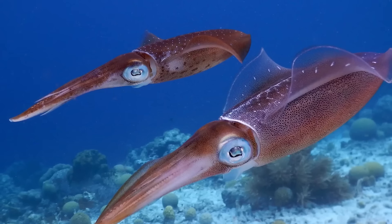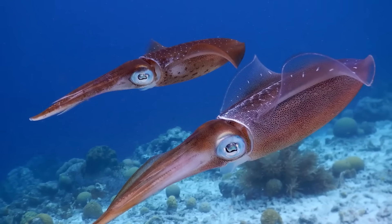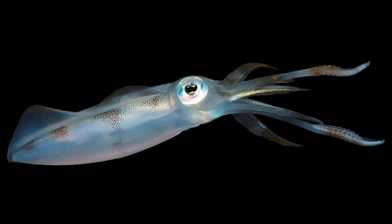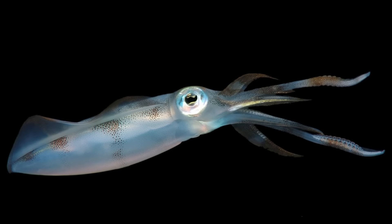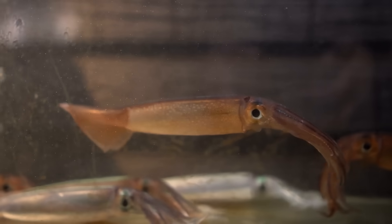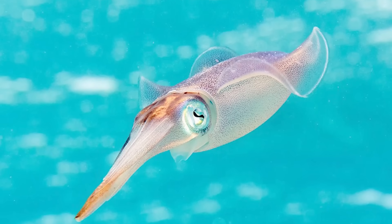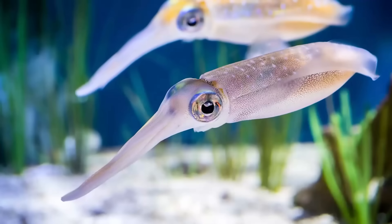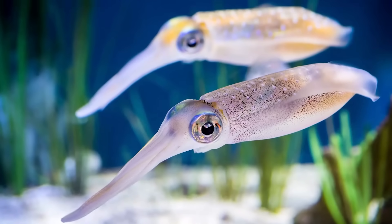Like octopuses, squids are cephalopods — clever, soft-bodied mollusks with long tentacles and a killer beak that can deploy neutralizing toxins. However, there are some significant differences between the two animals, starting with classification. Squids may be in the Cephalopoda class along with octopuses, but their group is a whole different order.